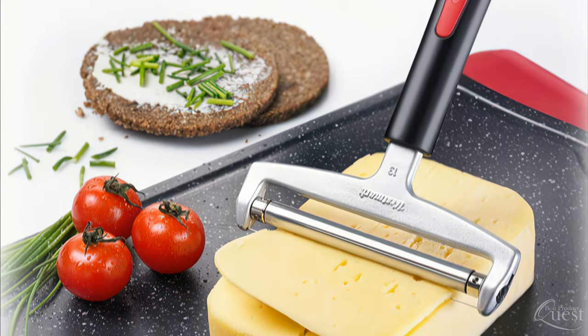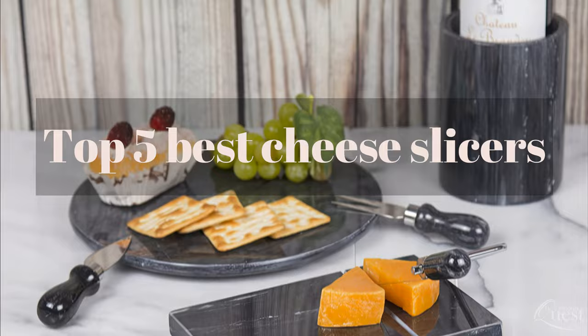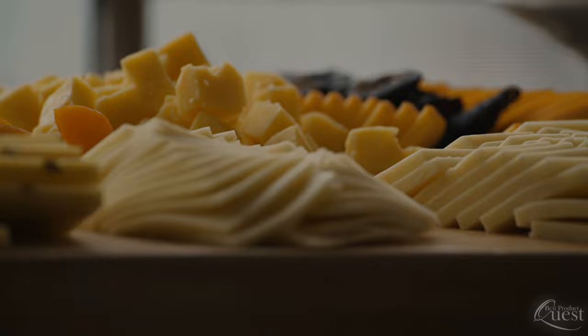Here's a life hack. Almost any day will feel special when you serve a platter packed with perfectly cut elegant slices of cheese. Let's take a look at our top five best cheese slicers to turn your favorite cheese into something that looks as appealing as it tastes.